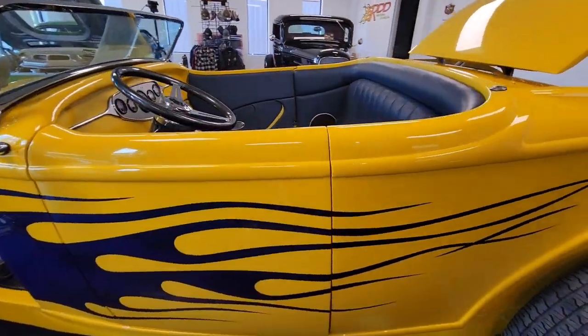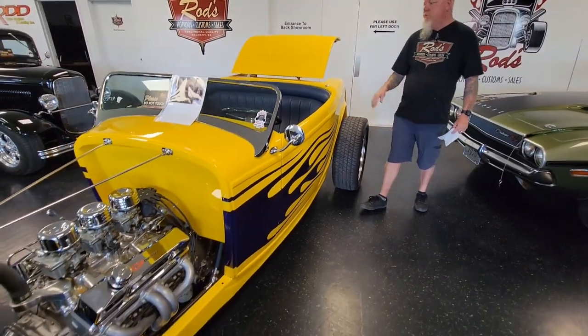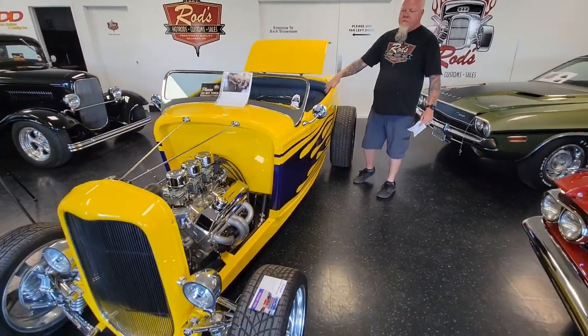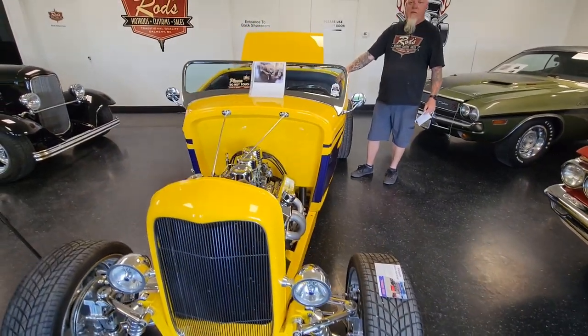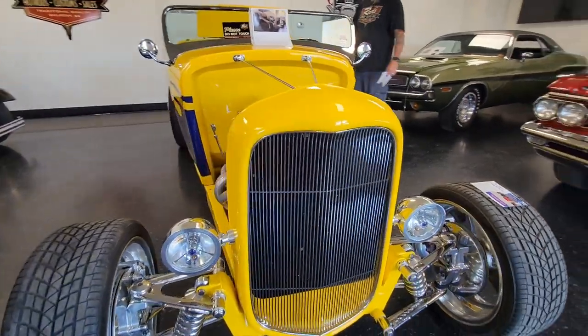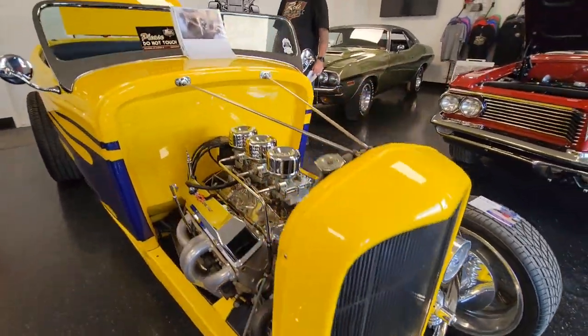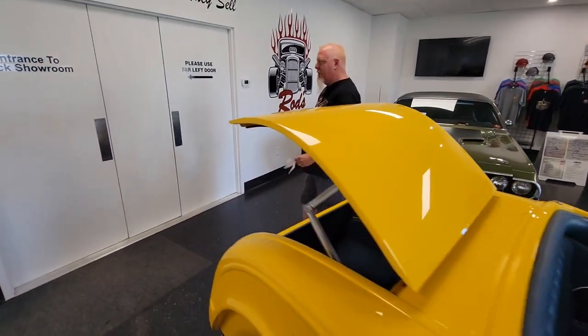The top matches the interior — it's a bluey-purple color, looks more purple in pictures but it's kind of blue. Very, very nice. It's even got some bugs in the back of the radiator, so you know it's done some driving — that's awesome.